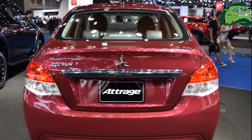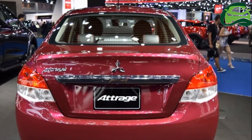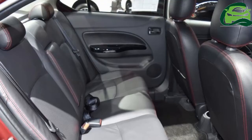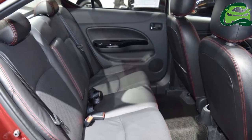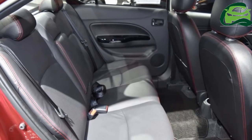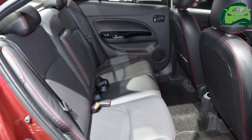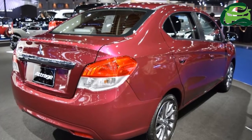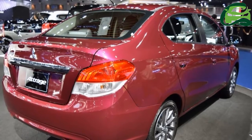Further features include a Dark Chrome Front Grille, 15-inch Dark Silver Alloy Wheels, Black Leather Seats with Red Stitching, a 3-Spoke Steering Wheel with Piano Black and Chrome Garnish, and Automatic Climate Control.